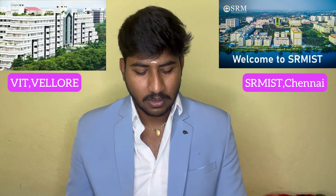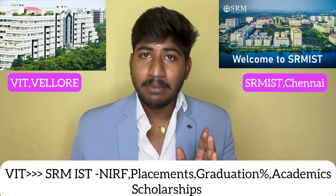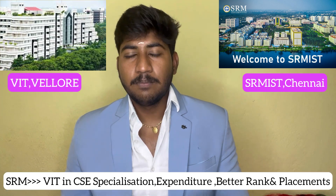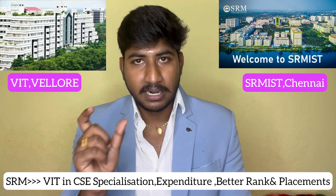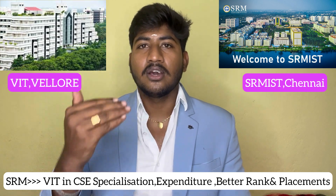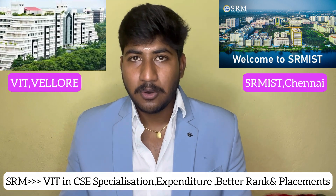In conclusion, VIT is much better than SRM in terms of NIRF ranking, graduation percentage, placement numbers, and academics. SRM has advantages in infrastructure investment, specialization courses, and recent placement growth. When comparing scholarships, VIT offers a great advantage. Overall, VIT is much better ranked, but SRM also has great advantages in campus size, number of campuses, and infrastructure.